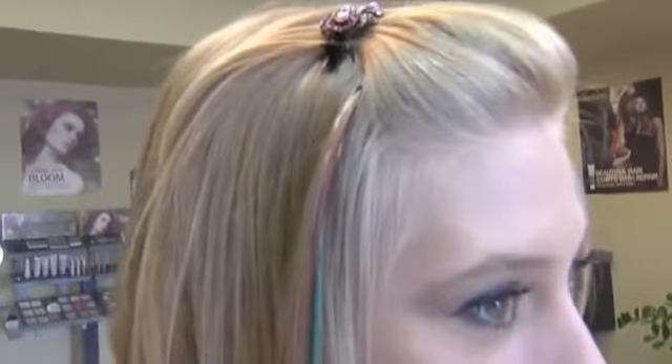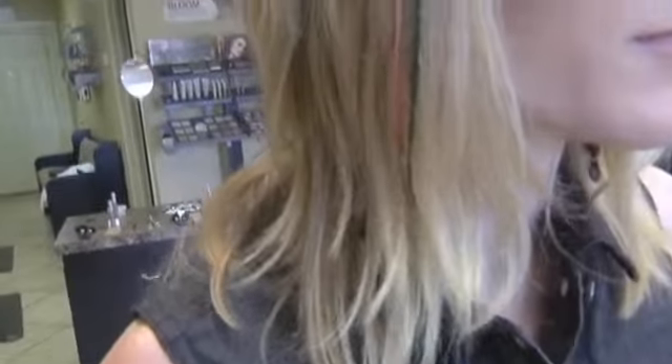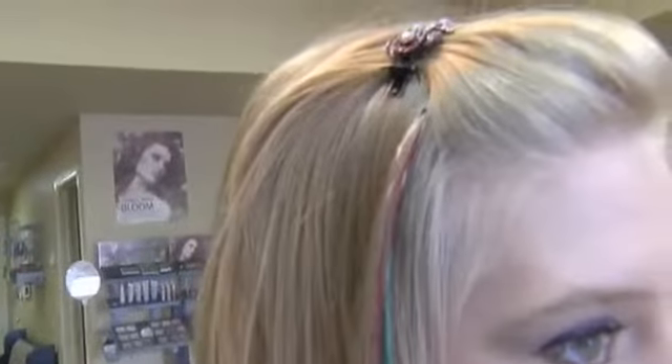All right, everyone. Do you remember these? This is the feathers. We're bringing them back, right, Rochelle? Yes, we have some awesome examples. Shelly has some beautiful feathers in her hair. We are bringing the feathers back — I don't know what happened to them. We love them. Everyone just loves them, so it's time to bring the feathers back.